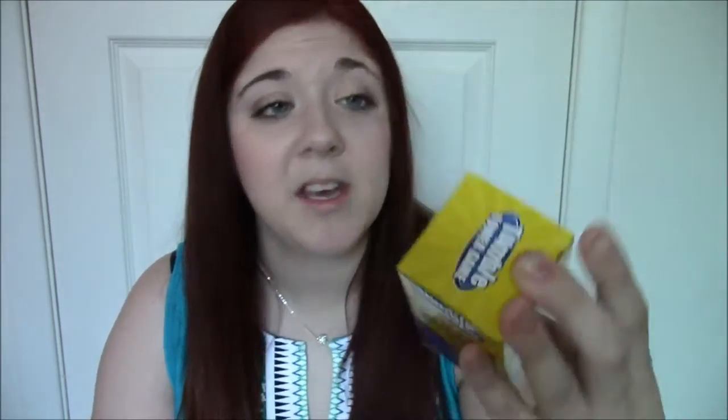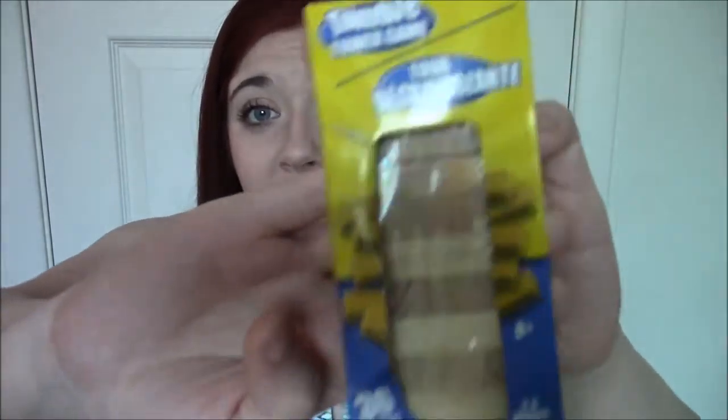I didn't find any crazy new finds — well, okay, I found a couple. I think Tabitha already hauled this, but this is kind of cool: it's like Jenga but a tiny version. It's called Tumble Tower and it looks so cute. It's basically a mini version of Jenga and I'm actually really excited to play this.